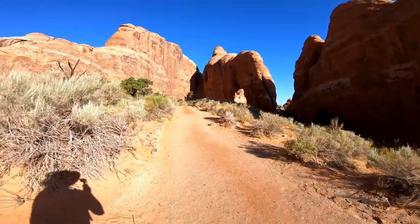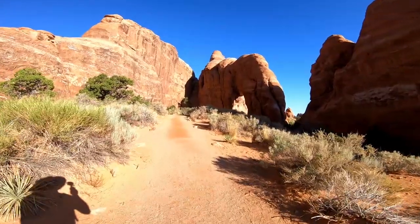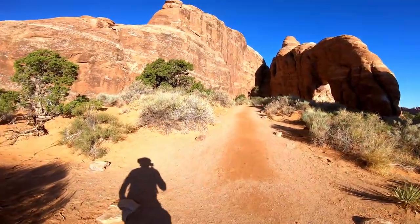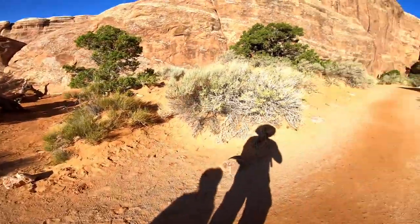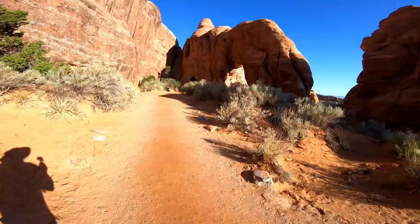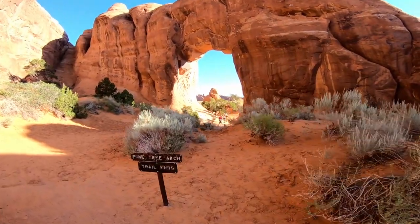As we're coming up from Tunnel Arch, you can see this other one — this is called Pine Tree Arch. Not sure why it's called that, but... oh look, an arch! I don't think that counts, but it's cool. I think I figured out why it's called Pine Tree Arch — there's a pine tree right in the middle of it.